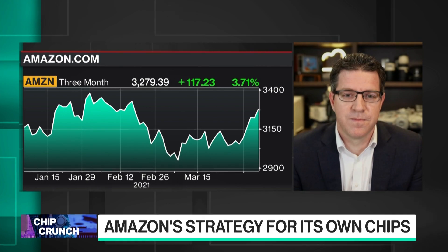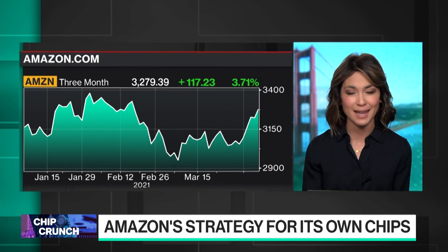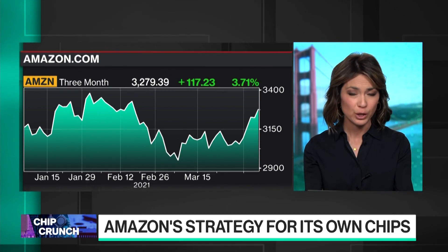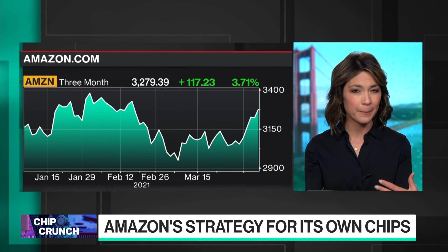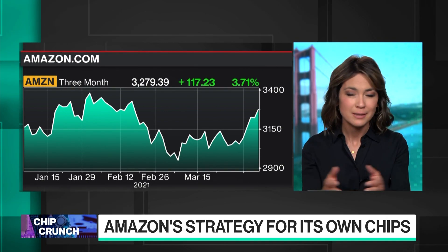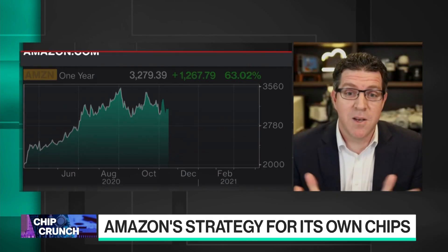You're not just making chips for servers, but also for voice recognition, graphics, AI, and machine learning. And you've proven you're pretty good at it. Does that mean that Alexa and our Kindles will have Amazon-designed chips as well?